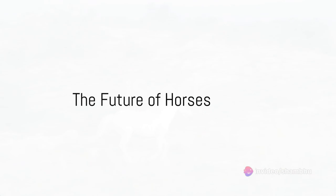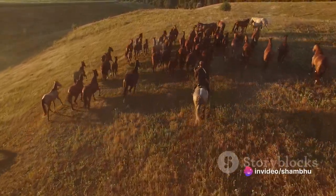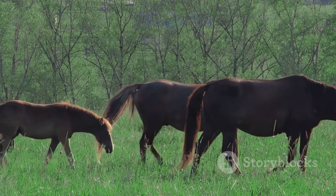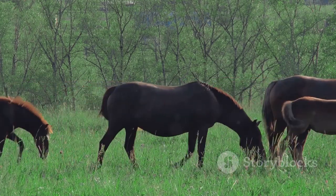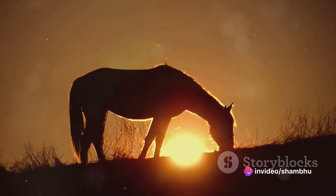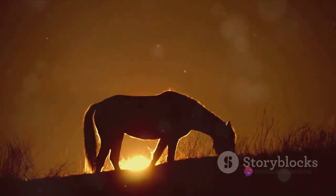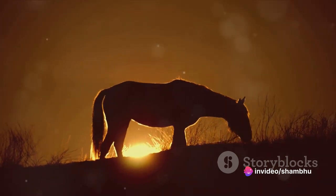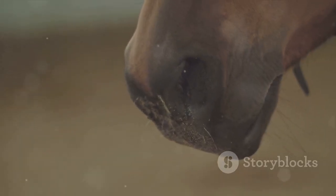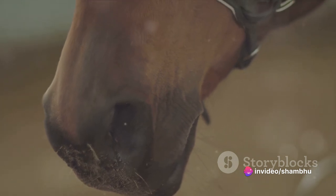As we look to the future, what lies in store for these majestic creatures? As we gallop forward in time, horses face a myriad of challenges. Habitat loss is one such hurdle — urbanisation and deforestation have eaten into the spaces where horses once roamed freely, from the wild mustangs of North America to the Brumbies of Australia. Climate change is another daunting adversary. Rising temperatures, changing weather patterns and extreme weather events all pose threats to horses' well-being. Disease too poses a significant challenge — equine infectious diseases can spread rapidly and widely, threatening entire populations. Diseases like equine influenza and African horse sickness are just a few examples of the threats they face.